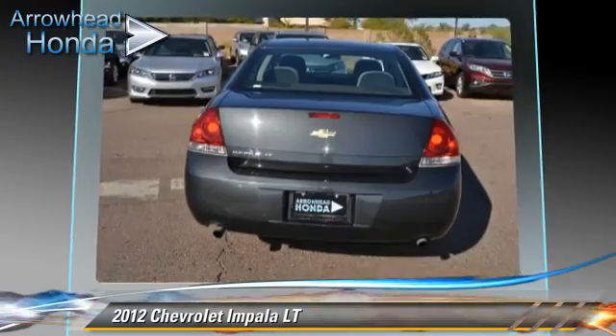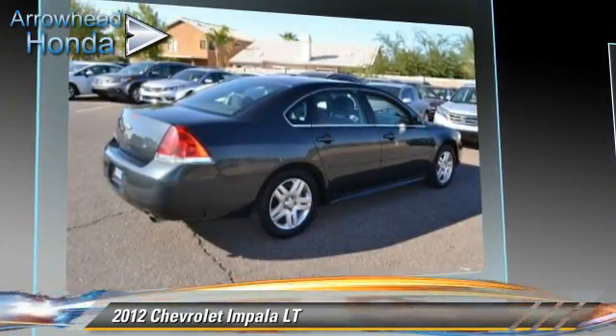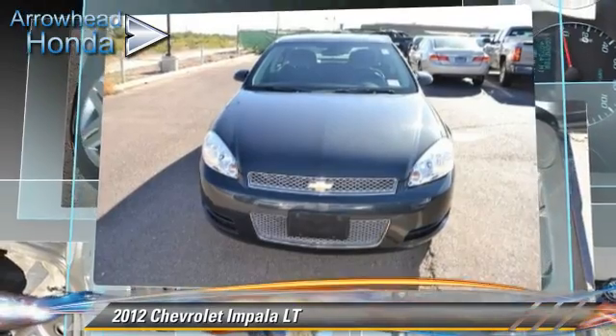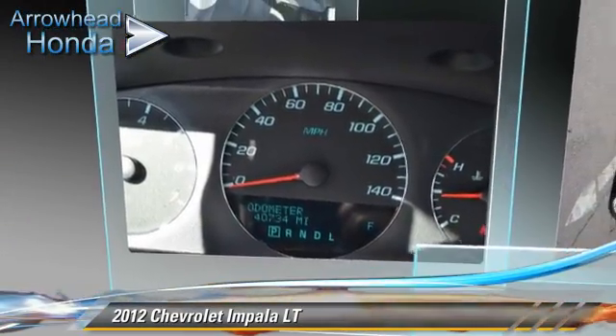Safety features include traction control, stability control, and four-wheel ABS. Comfort and convenience features include keyless entry, power windows, and power steering. Give us a call to schedule your test drive today.